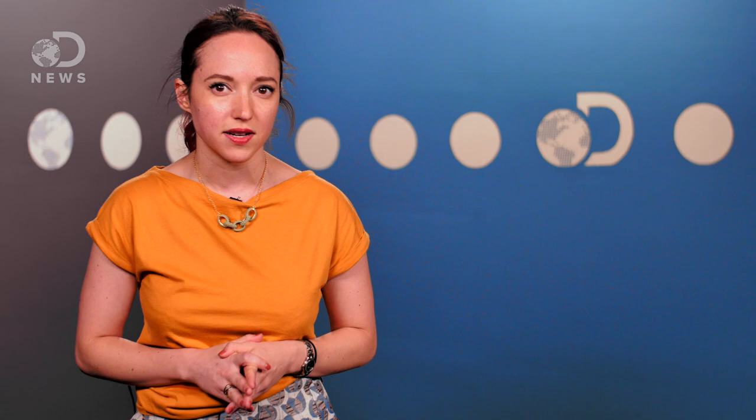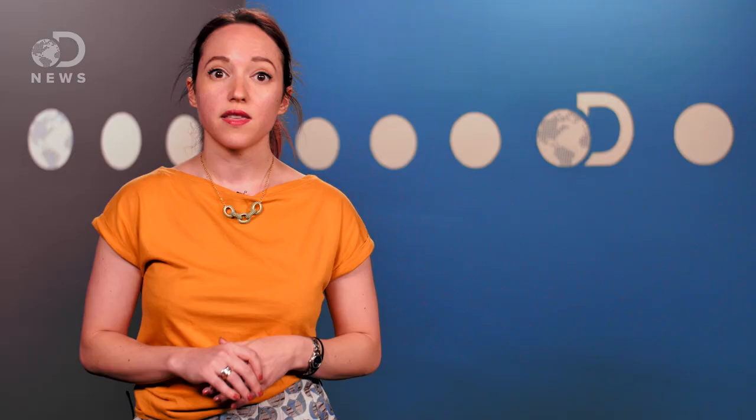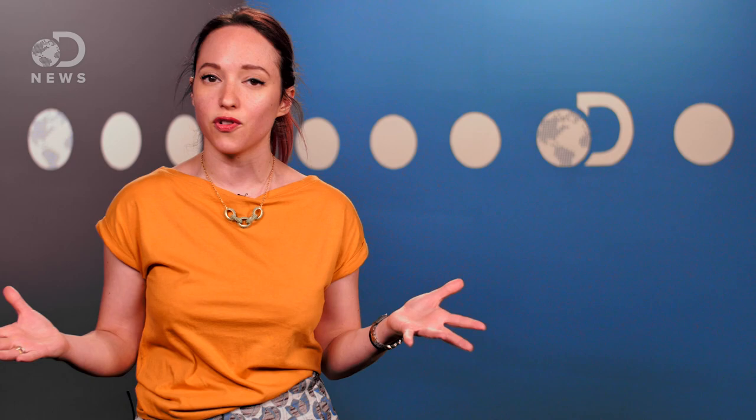There's another pupil shape that's also developed independently among a number of species, and that's the horizontal slit. Even-toed ungulates, as well as all equines, mongooses, some frogs, toads, and octopi have horizontal pupils. That's a pretty interesting mix that might not seem to have a lot of obvious commonalities to explain their shared pupil shape. But they are all predators with eyes on the sides of their head, and with a lateral pupil they all get an extremely wide field of view, sometimes nearing a full 360 degrees.